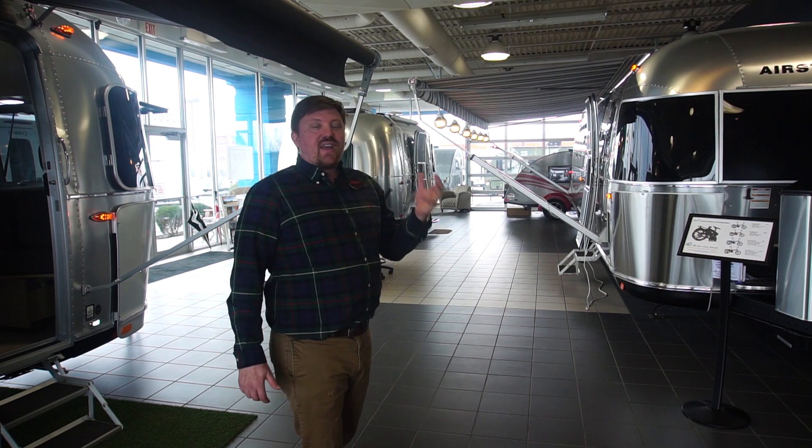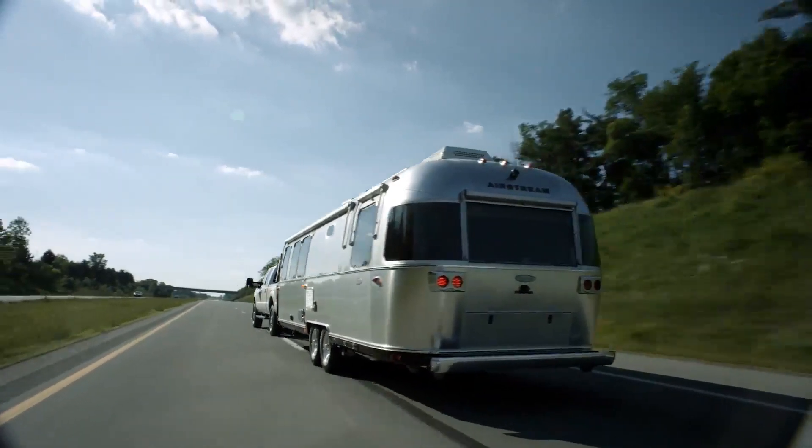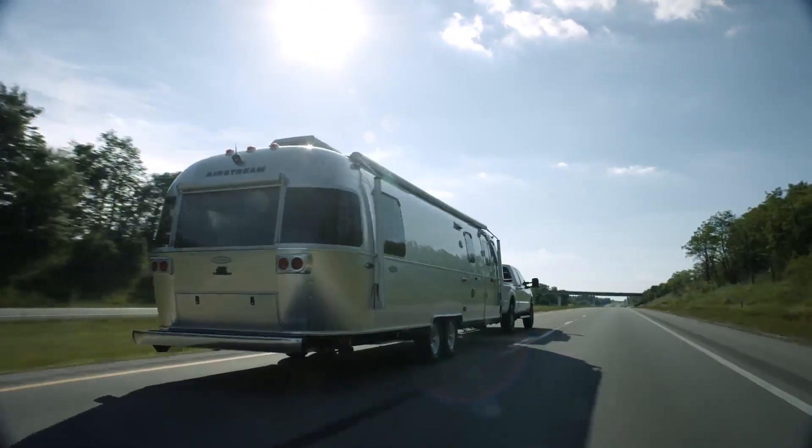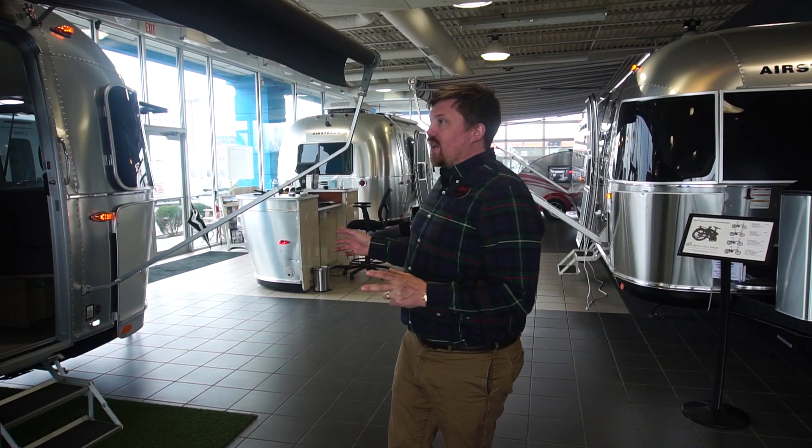What the heck does that mean? Well, take a look at our Airstreams. That aluminum and buck-riveted construction looks amazing, but it's more than that — it's about being lightweight and tough. As far as rivets and aluminum and something being built like that, it's one of a kind in the RV world, but we can look elsewhere to see where that same design is applied.